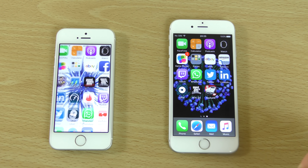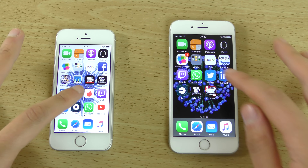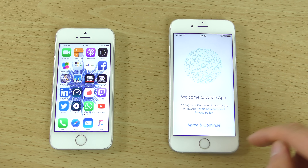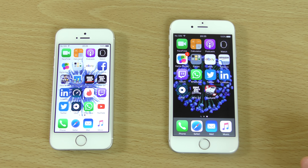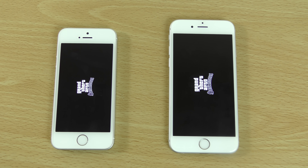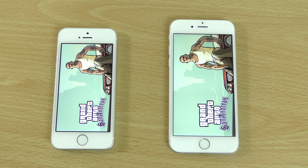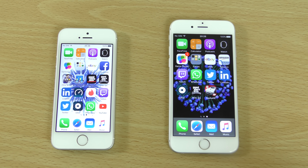Very nice and fast here with eBay and LinkedIn. I saw the SE a little bit faster there on the left. Let's try a game here. So very similar — maybe the 6S was quicker there starting it up. Literally identical starting the game here, which is very nice.